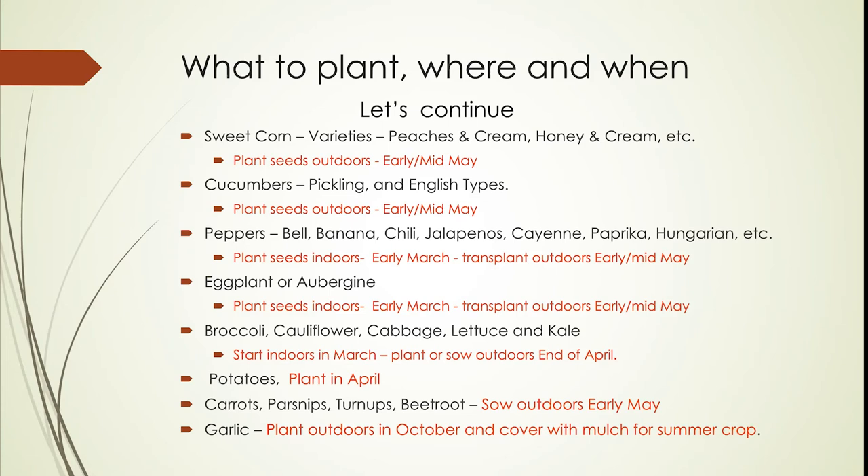Carrots, parsnips, turnips, and beetroot — you really want to sow these outdoors in early May, either in rows or depending on the kind of garden you have. The exception to all of this is garlic. Garlic is one of those plants you usually plant in October, out of doors, cover with mulch, and let it go through the winter. Then in the spring it will take off, and you will have your garlics ready for harvesting by about the end of July or early August.